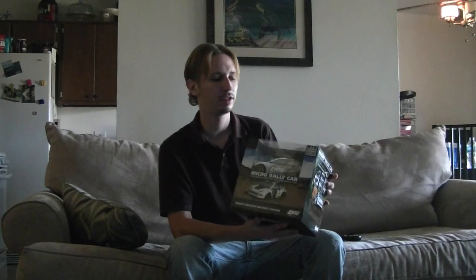Happy 4th of July everyone. Today I'm going to do a 4th of July giveaway, a little subscriber appreciation. I'm going to be giving away a brand new Losey Micro Rally Car.